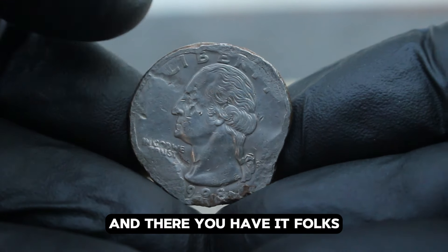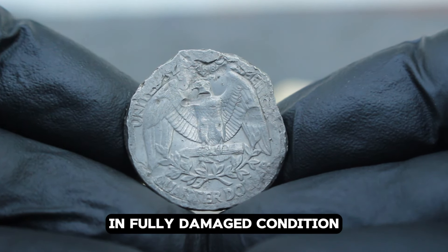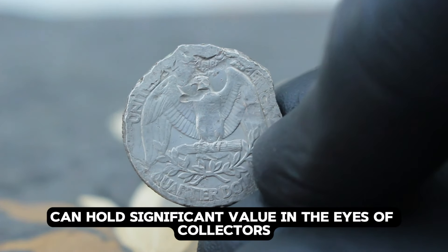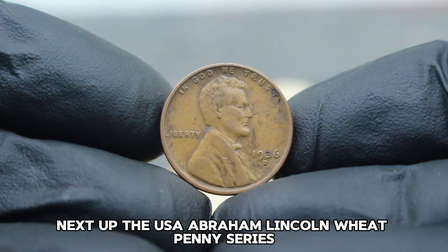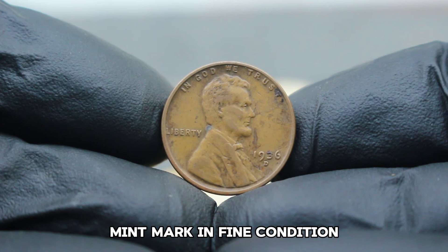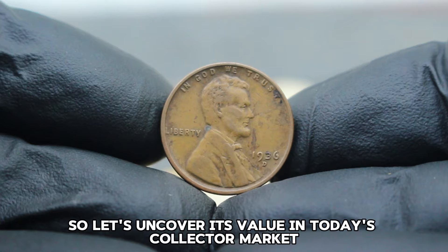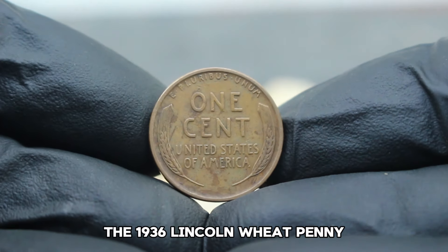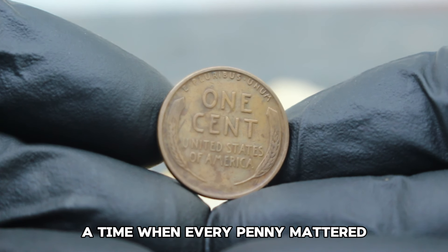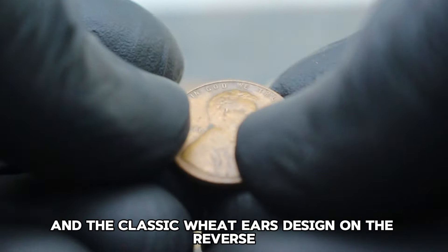Every coin tells a story, and even those with imperfections can hold significant value in the eyes of collectors. Next up: the USA Abraham Lincoln Wheat Penny series — specifically, the value of the 1936 large date with D mint mark in fine condition. The 1936 Lincoln Wheat Penny was struck during the Great Depression era, a time when every penny mattered. Minted in Denver, it bears the iconic image of Abraham Lincoln on the obverse and the classic wheat ears design on the reverse.